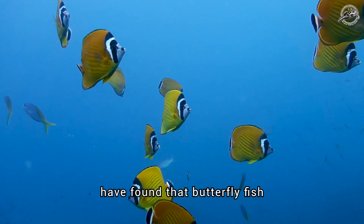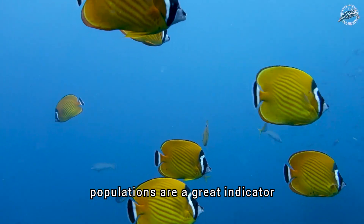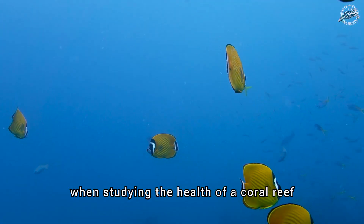Marine scientists have found that butterflyfish populations are a great indicator when studying the health of a coral reef.